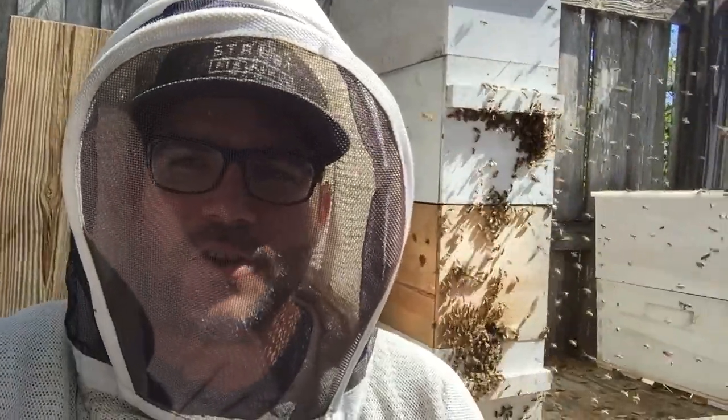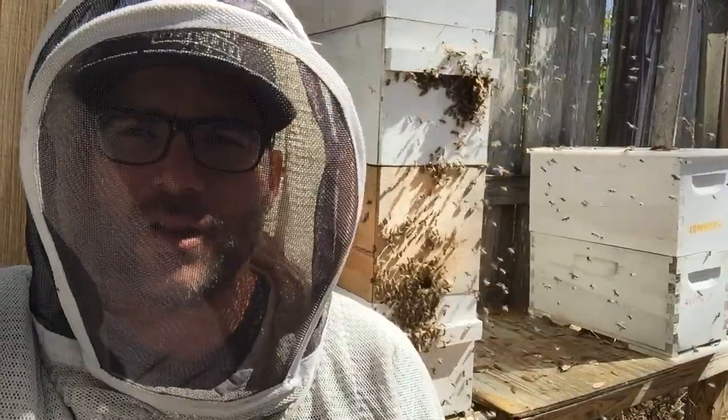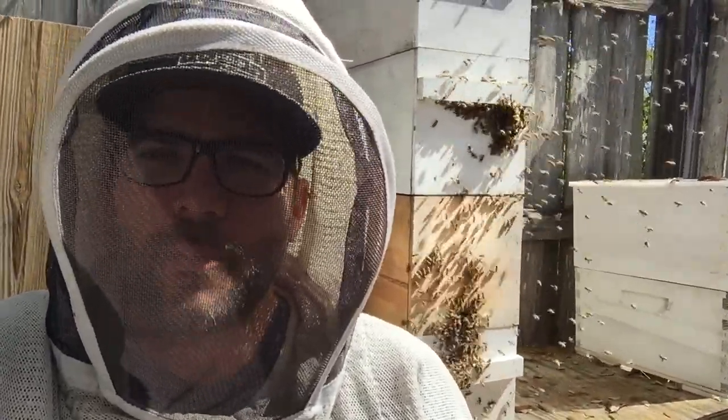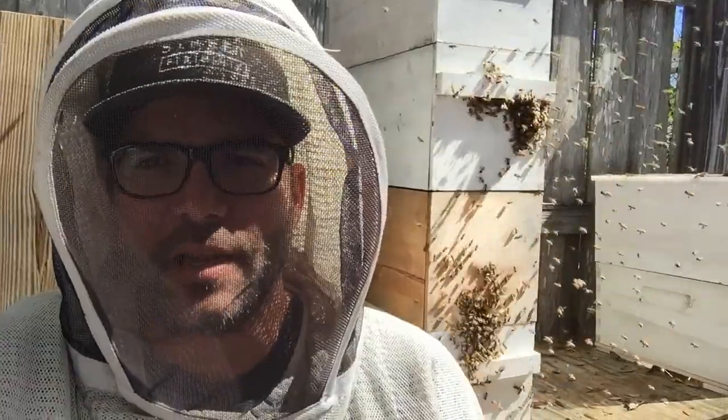Sometimes on nice sunny afternoons you'll see just a ton of activity in front of your hive. A lot of times new beekeepers worry that maybe there's some robbing going on, but that's usually not the case. What this is right here is new forager bees getting ready to join the forager force.